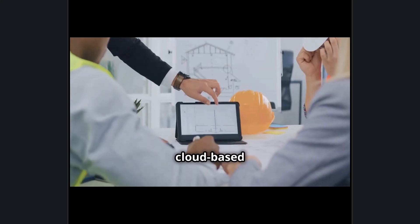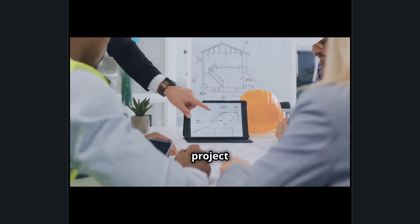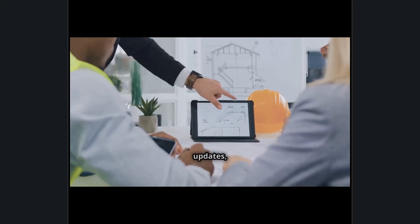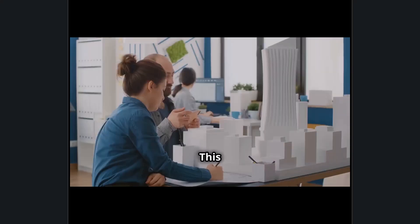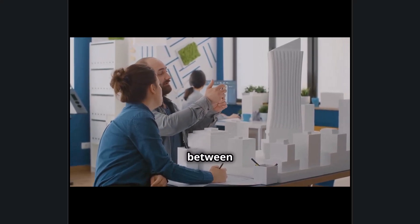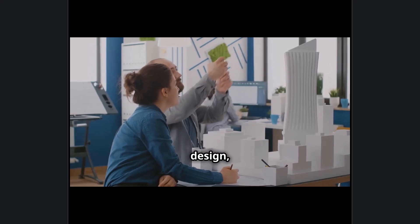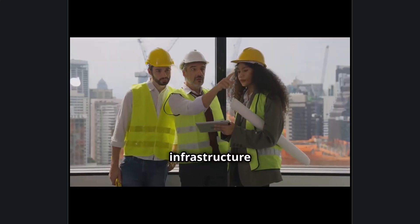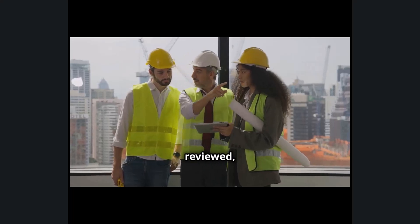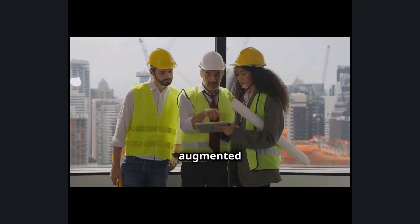With Autodesk's cloud-based collaboration tools, architects, contractors, and project managers can sync real-time updates, reducing costly delays and miscommunication. This revolutionary integration between Sony and Autodesk is setting a new industry standard for digital design, engineering, and construction, transforming how buildings and infrastructure are designed, reviewed, and built in an era driven by AI automation and augmented reality.